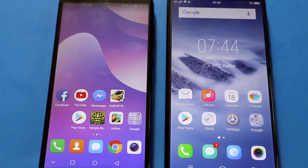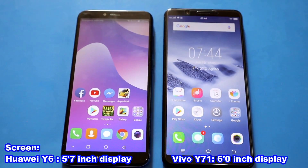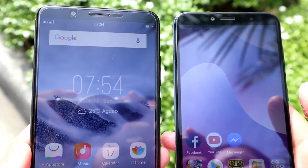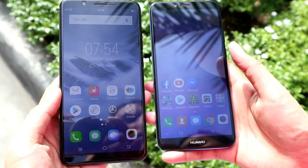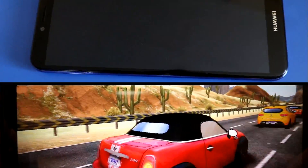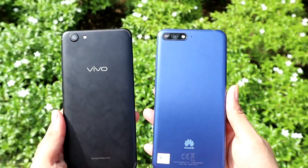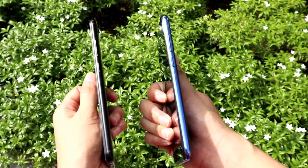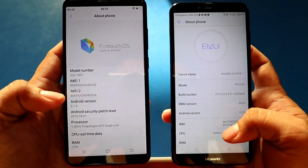Y71 has a slightly bigger screen compared to Y6 2018 — the Y71 has a 6-inch display while the Y6 2018 has only a 5.7-inch display. Both have an 18x9 aspect ratio with the same screen resolution of 720x1440 pixels. Both phones are made of plastic with the same thickness and weight, measured at 7.8mm and 150 grams.